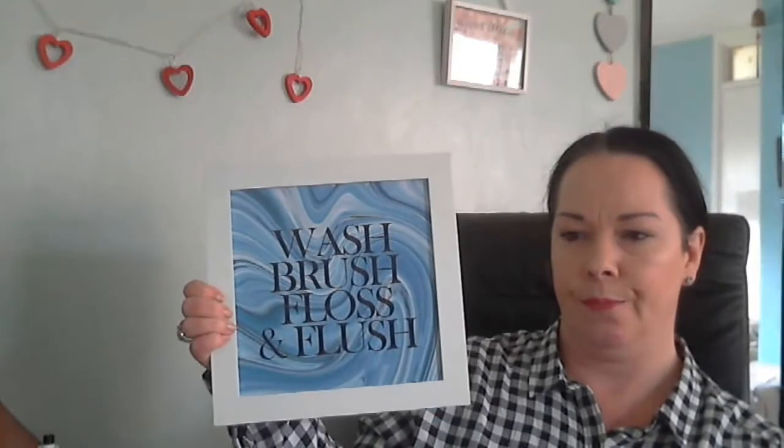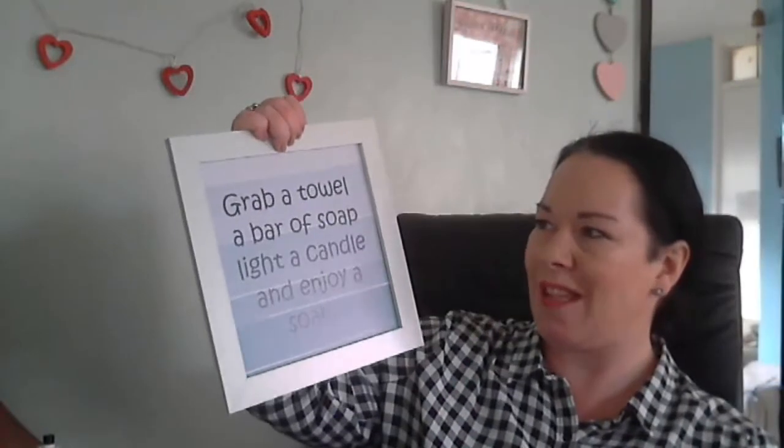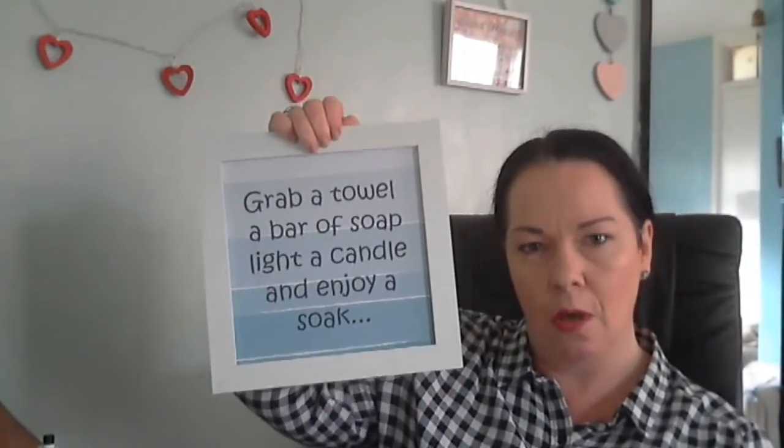Also for the bathroom I picked up a bathroom plaque — it says Keep It Clean and lists: wash, brush, floss, and flush. That'll most likely go above the toilet. I also picked up another plaque that says: grab a towel, bath, light a candle, enjoy a soak. I'm not quite sure exactly where in the bathroom that one will go but I'll find a spot for it.